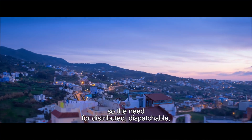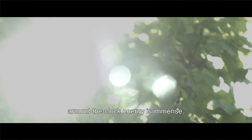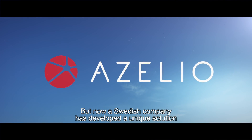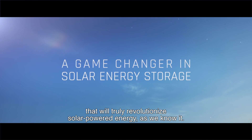The need for distributed, dispatchable, around-the-clock energy is immense. But now, a Swedish company has developed a unique solution that will truly revolutionize solar-powered energy as we know it.